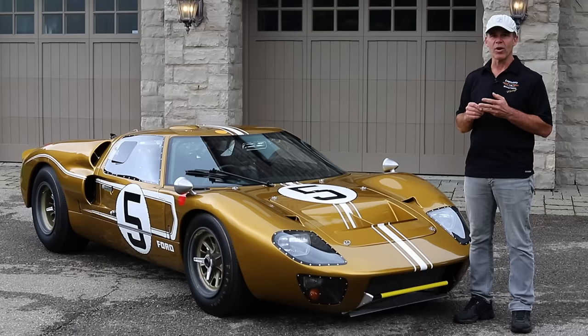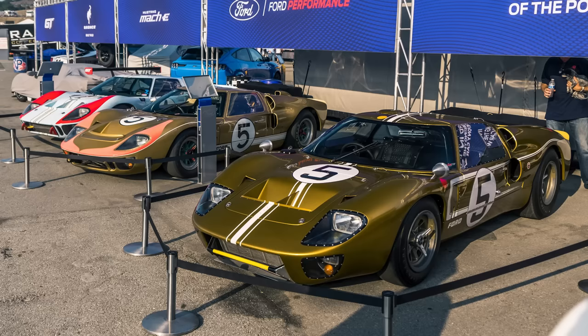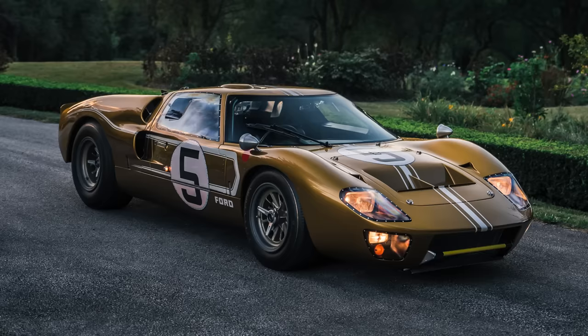Not only was it a great car from the fact that it was the pole sitter, it was one of 11 Mark IIs, nine remaining, and one of the few cars that was actually a Shelby car as well as a Holman Moody car, and one of the two full-out Mark II Bs with all of the updates.